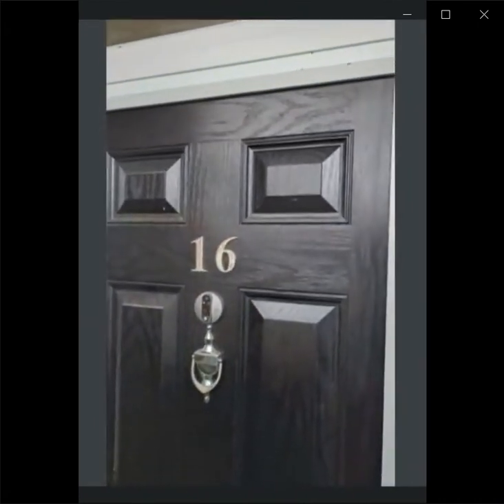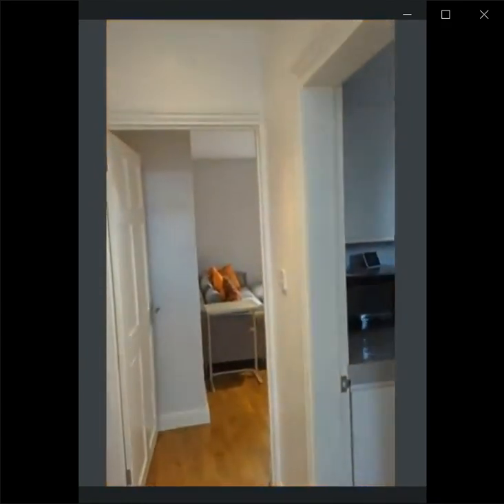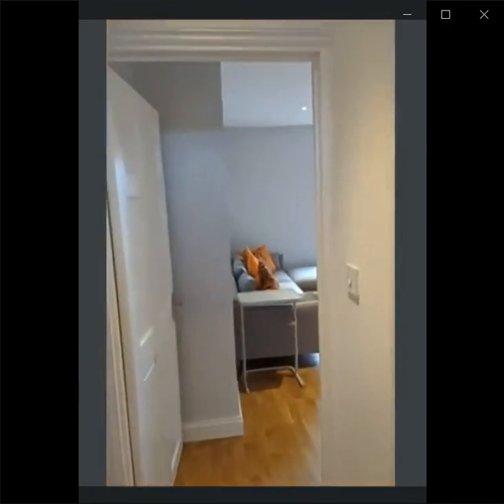This is a property on the ground floor. We are entering the house now. Let's get inside. There is this corridor right here. You can see the floor is in wood.